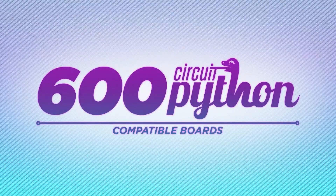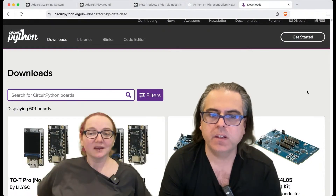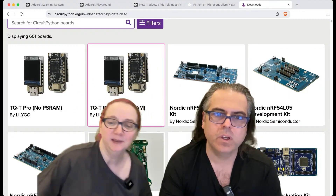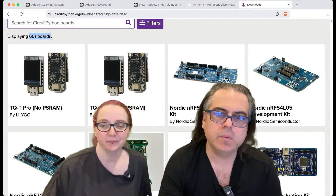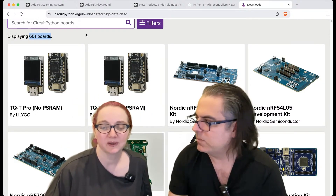We are about to launch CircuitPython.org, a new website. But here is the classic view — check it out: 601 boards. So what does that mean, Lydia? When we say 601 boards, what does that mean? Why is this a number to keep track of? Why is it interesting?